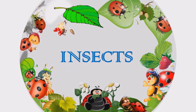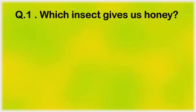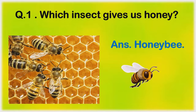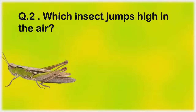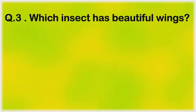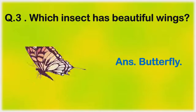Insects. Which insect gives us honey? Honeybee. Which insect jumps high in the air? Grasshopper.